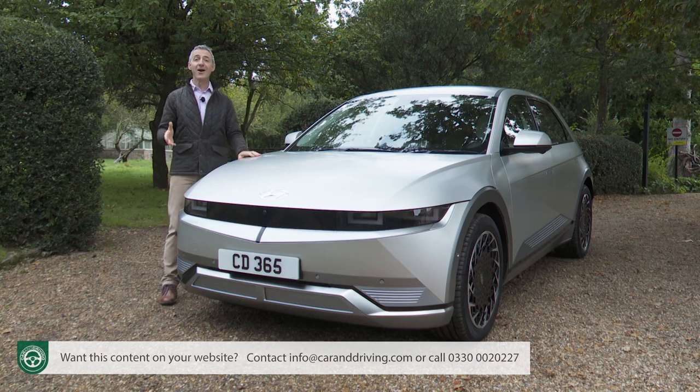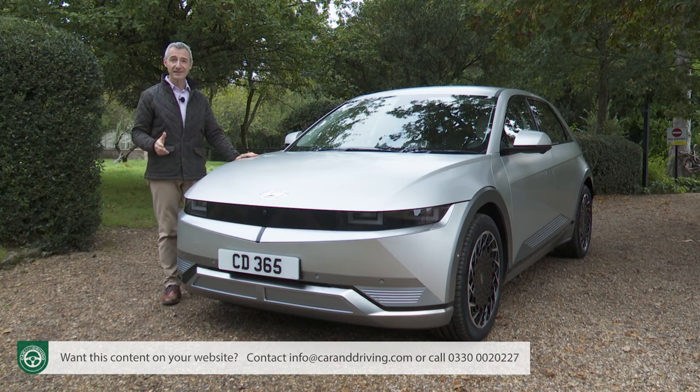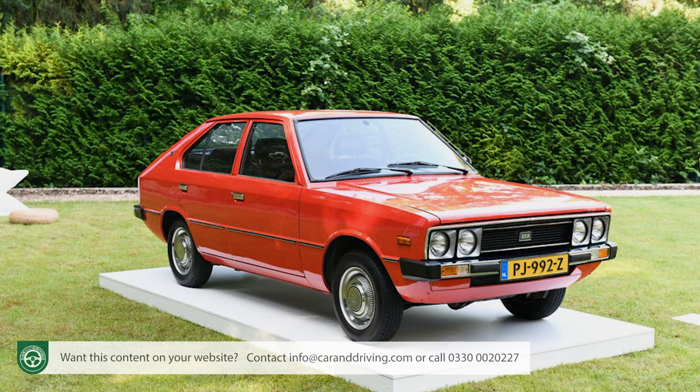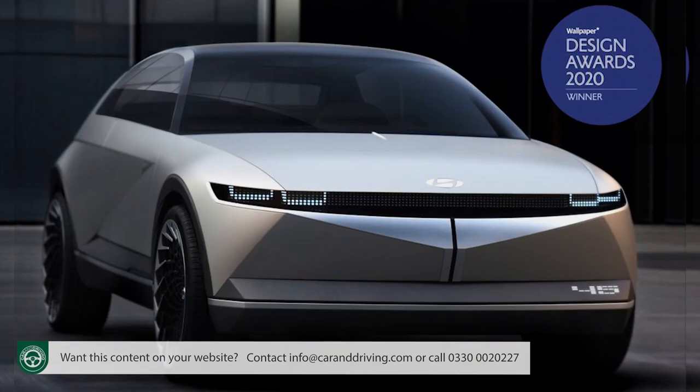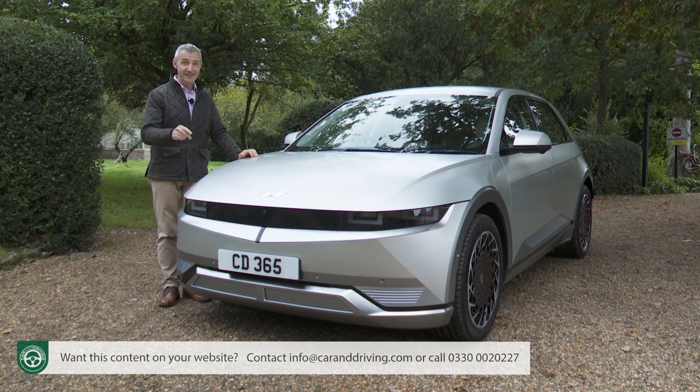Where do we even start? The Ioniq 5 looks like nothing else. Designer and ex-Lamborghini stylist Luke Donkawolka says it's inspired by a 1970 Hyundai Pony — the brand's very first production car — reinterpreted with avant-garde swagger for our new electric age and a faithful translation of the eye-catching Concept 45 car Hyundai revealed at the 2019 Frankfurt Motor Show. One thing's for certain: there'll be nothing like this on your street.